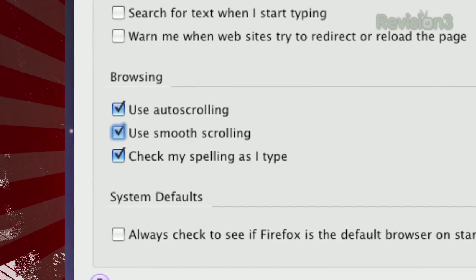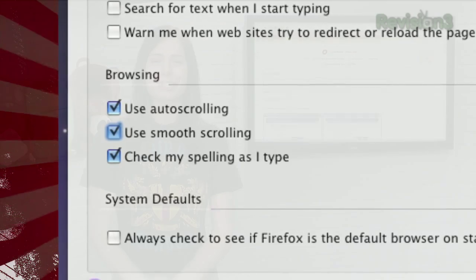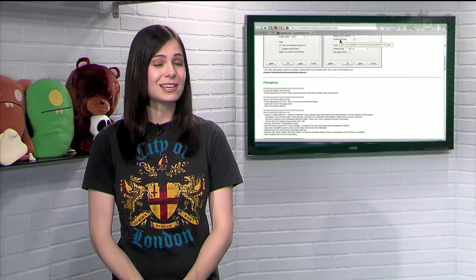However, the SmoothWheel add-on seems to do a much better job of smoothing it out, but feel free to judge for yourself. So grab the SmoothWheel add-on and tweak your scrolling settings as much as you like.